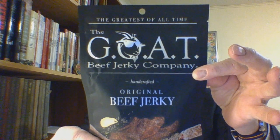You are looking at a 2.5 net weight ounce bag. The bag was sourced from jerkygents.com as part of a one-time order.